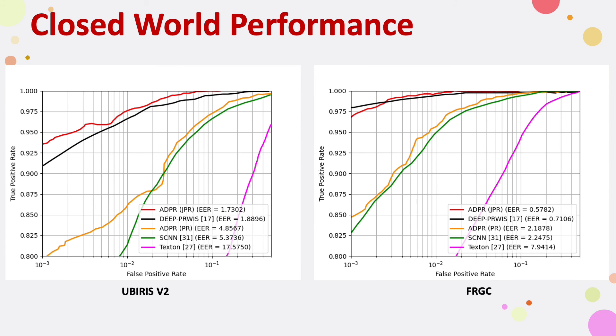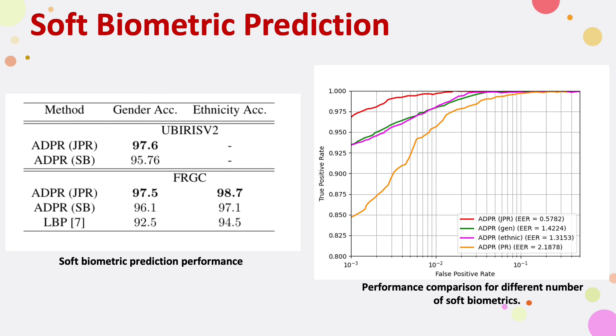In the closed world setting, we can also observe that ADPR-JPR consistently outperforms ADPR-PR and recent state-of-the-art deep approaches. Additionally, our framework outperforms the state-of-the-art in soft biometrics prediction.